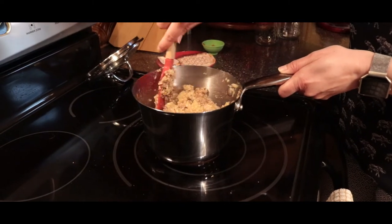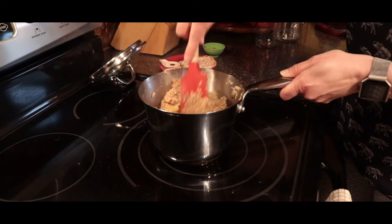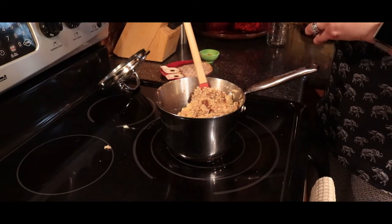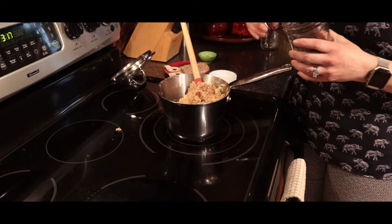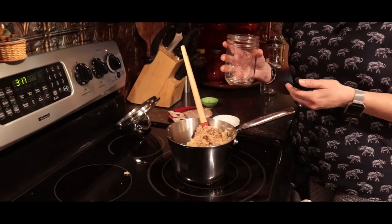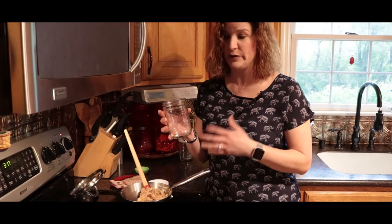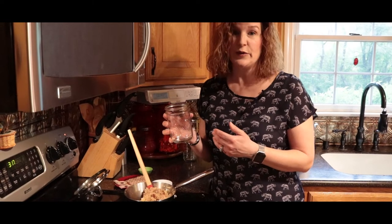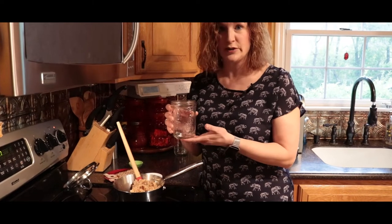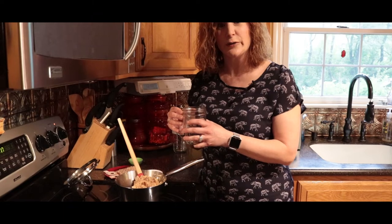We'll give this a really good stir. Then we're going to take mason jars — you can let it cool a little bit first. We're going to put the mixture into two mason jars of this size. Depending on which sizes you have, if you have small children you could even make half portions. When we come back, we're going to move on to our slider recipe.